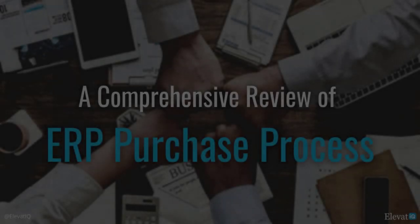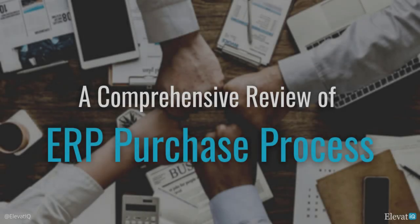Hello everyone, my name is Sam Gupta and today's topic is ERP Purchase Process. If this is your first time buying an ERP, this video will provide you a comprehensive overview of the ERP purchase process. You will learn about the steps involved, your roles and responsibilities, and expectations from each step.